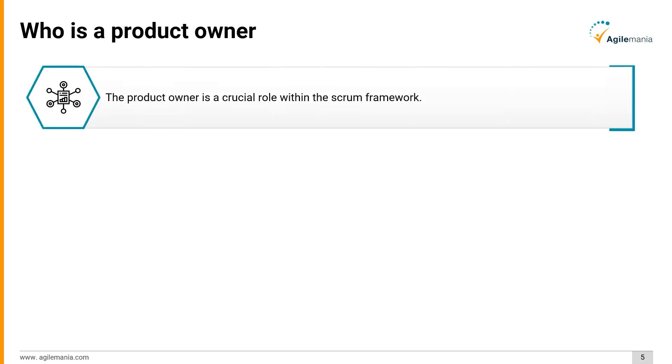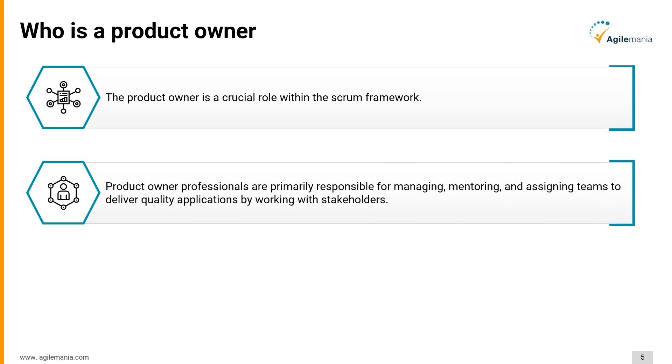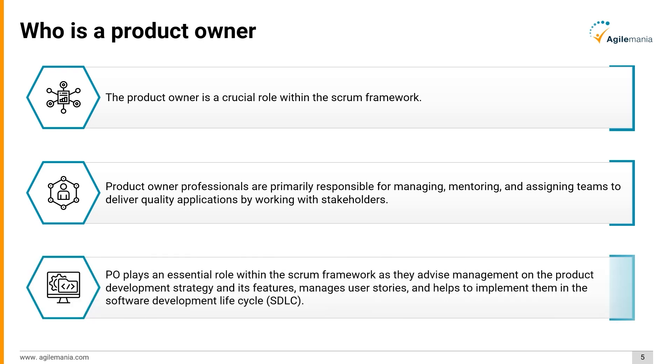The product owner is a crucial role within the Scrum framework. Product owner professionals are primarily responsible for managing, mentoring, and assigning teams to deliver quality applications by working with stakeholders. The product owner advises management on product development strategy and its features, manages user stories, and helps implement them in the software development life cycle (SDLC).